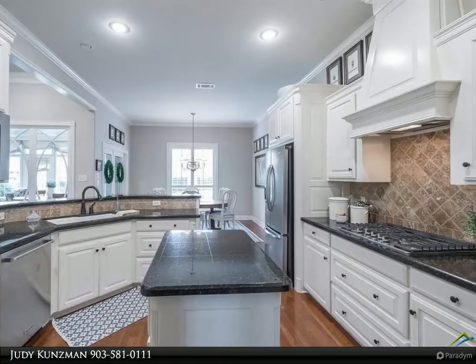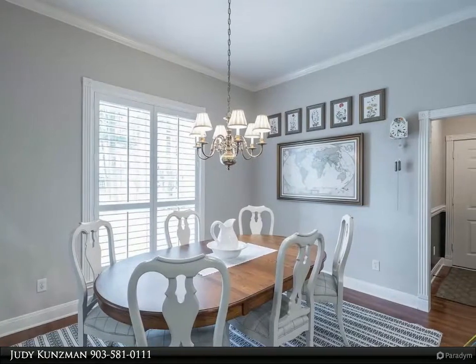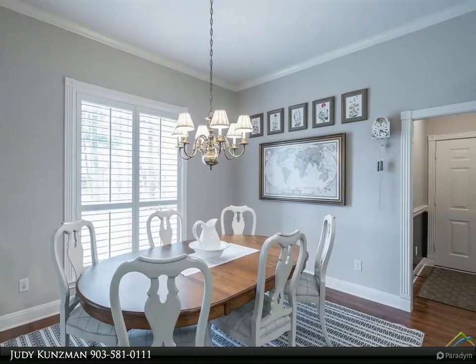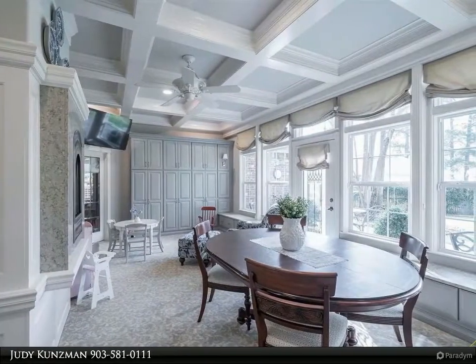Outside is a wonderful slate patio, manicured backyard, and shop with over 400 square feet of divided, heated and cooled space. Special financing available — come see, come by.